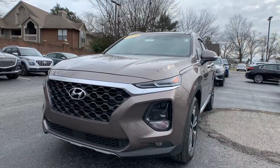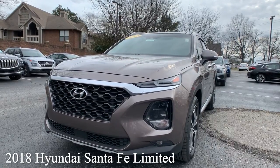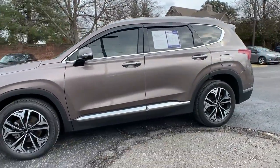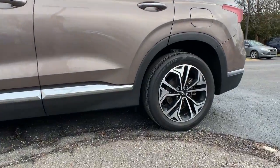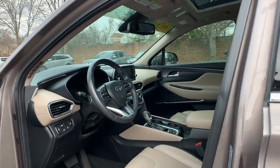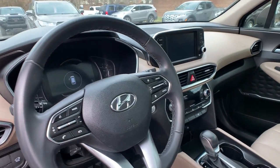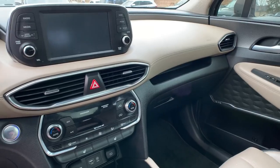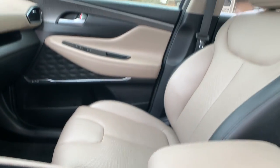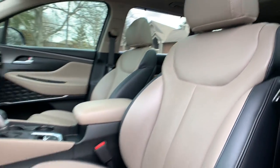This is a 2019 Hyundai Santa Fe Limited 2.0T. The exterior color is called Earthy Bronze. The vehicle is going to have a power lift gate, Apple CarPlay, heated seating, and a sunroof. The interior is in a beige leather. Mileage is 29,628 and the price is $35,000.